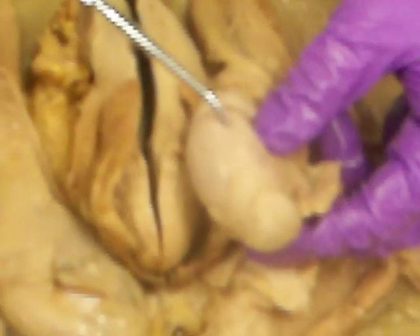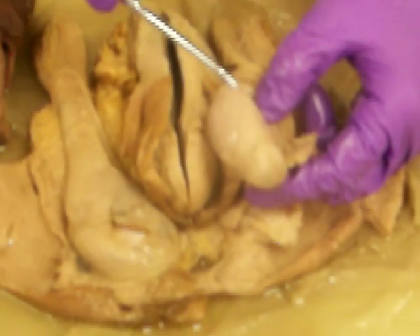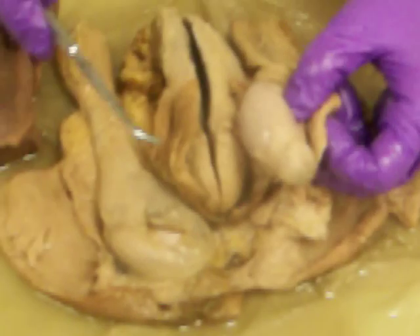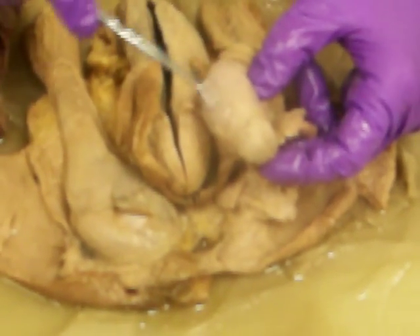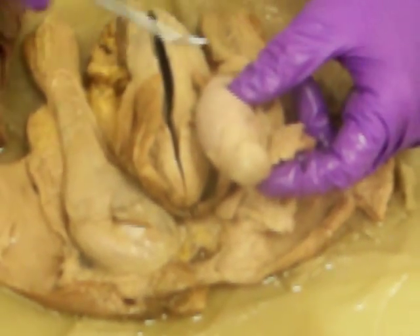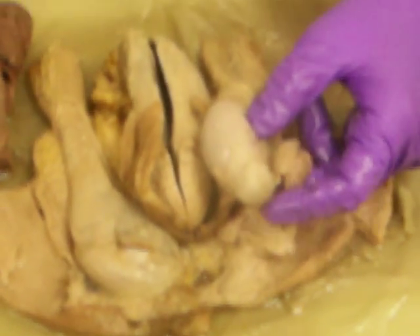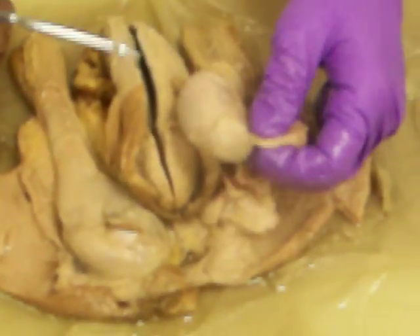This shiny layer that covers the testicle is called the tunica albuginea, and this is the one that is just lousy with pain receptors. So when a man gets smacked or kicked in the testicles, it's right here. Females have the same covering on the ovary, so some of you may get ovulation pain — it's because it's going through the tunica albuginea.